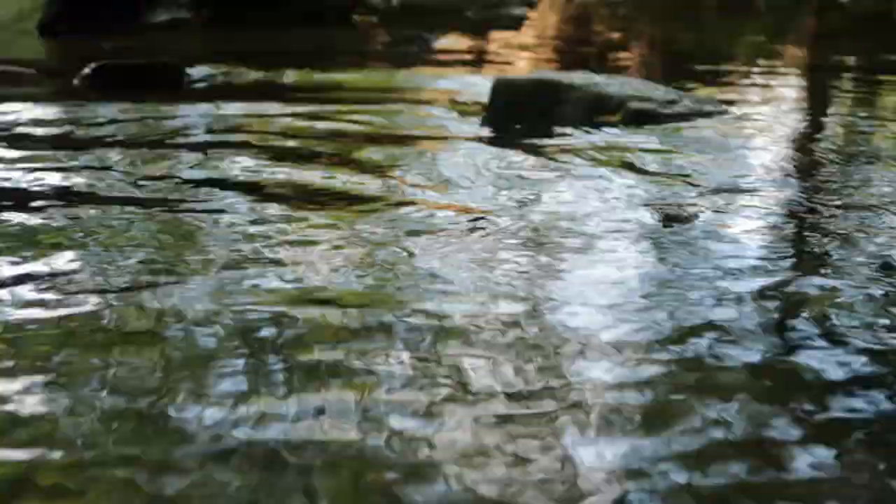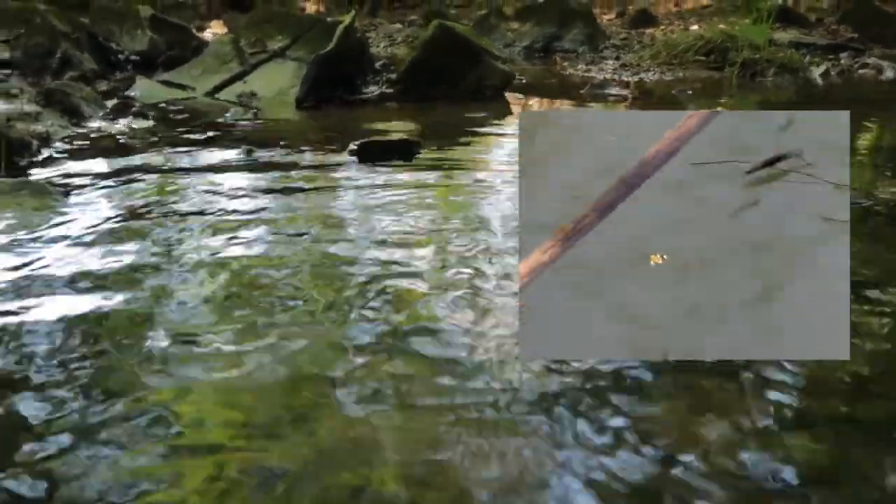Look at this water strider — they're so cool! They can walk on the water. They're also known as water skaters, pond skaters, water skippers, and Jesus bugs.